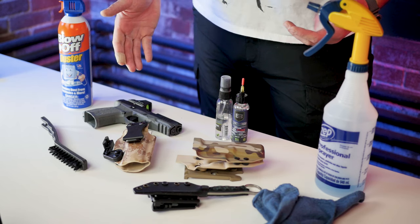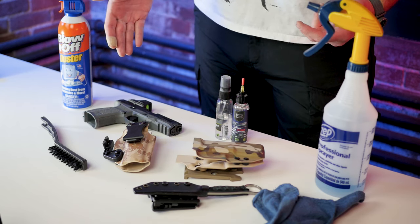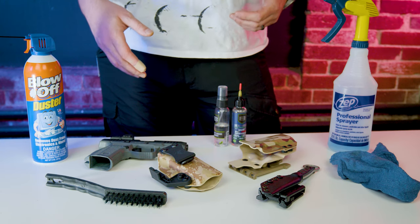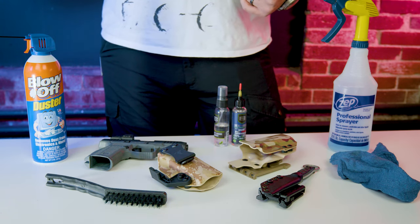I'm kind of backwards — I clean my gun before I go to the range. And if it's my carry gun, I'll pop a few shots through it. Gun functions perfectly fine since I cleaned it and took it apart, so I'm confident that I'll carry it and clean it somewhere down the line.